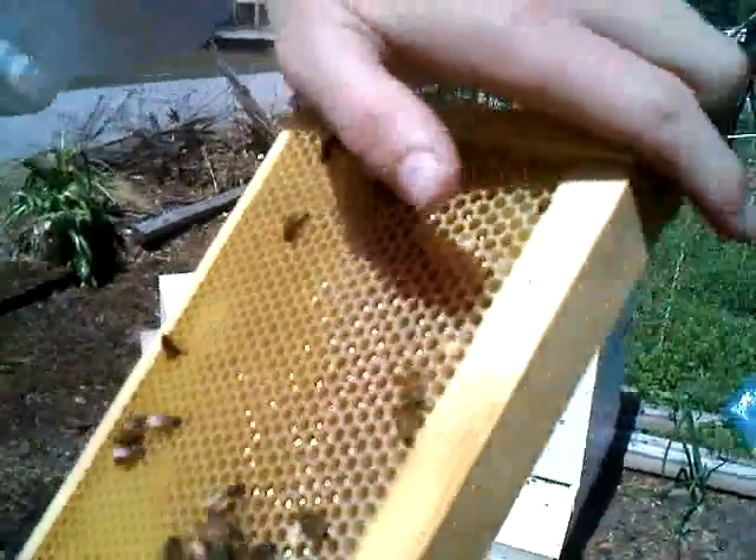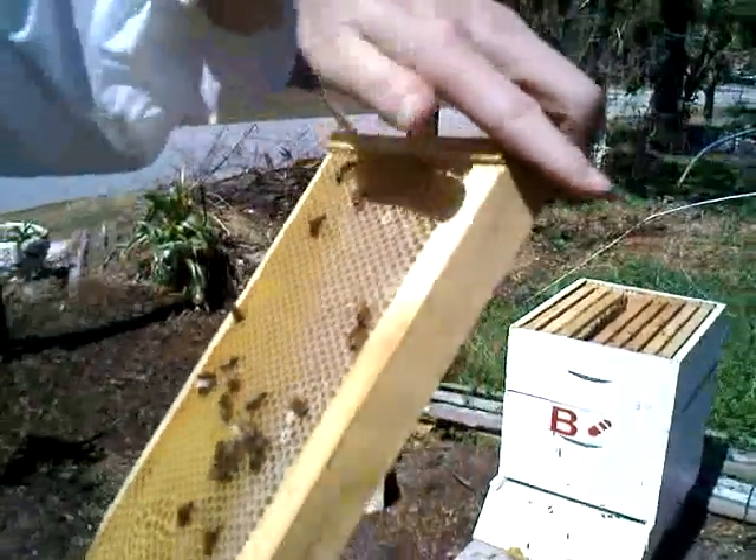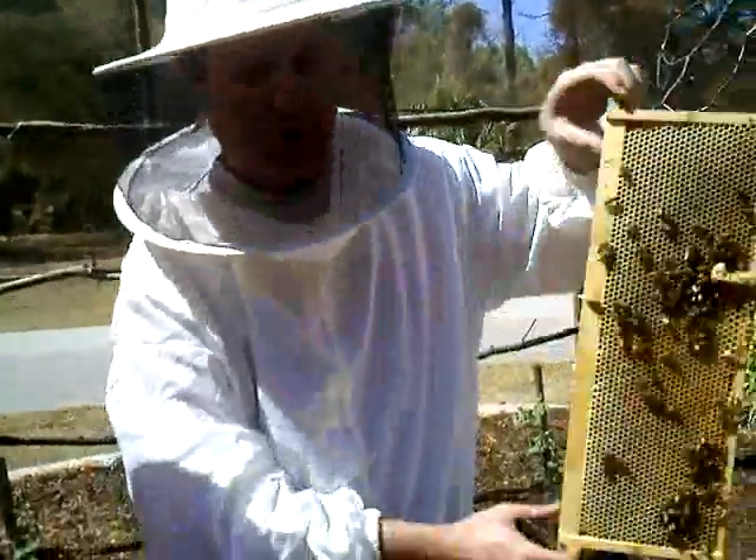Bee bread is what it looks like — a little wet pollen. Bee bread. They mix pollen with the honey and make bee bread. Wow. I'm glad you're looking for the honey.